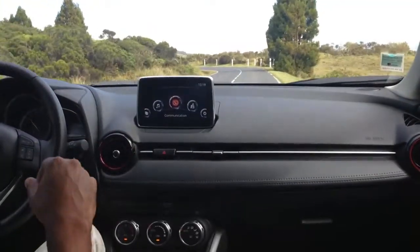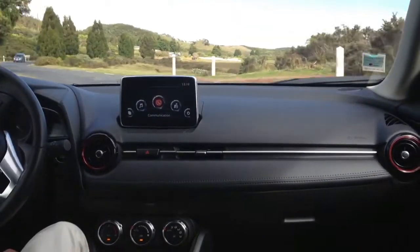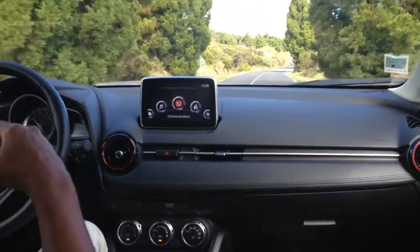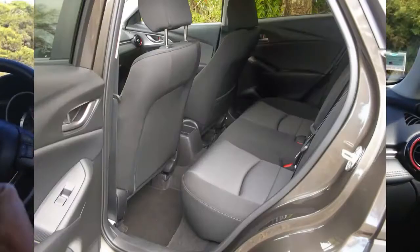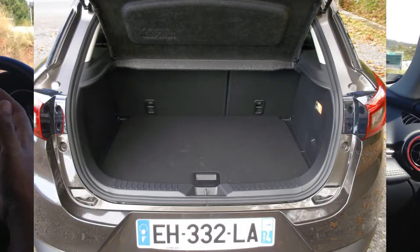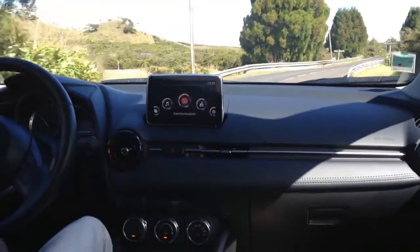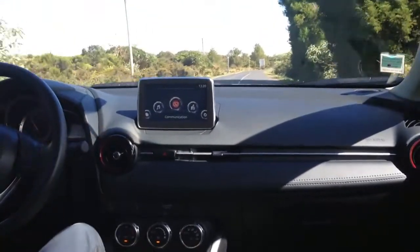Ce Mazda CX-3 repose sur la plateforme du Mazda 2, de la citadine compacte donc. Il y a quelques défauts à cela : malgré ces 4,27 mètres de long, l'habitabilité est assez comptée aux places arrières. On a également une capacité de chargement de 287 litres. Si on utilise le double fond, on peut aller jusqu'à 350 litres, ce qui devient honorable. Néanmoins, Mazda ne brille pas au niveau de la modularité, de l'habitabilité ou de la capacité de chargement.